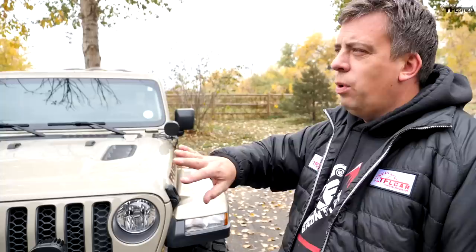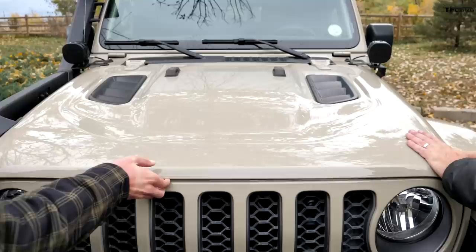They're both off-road trucks. This is a brand new Ram Rebel four-wheel drive crew cab, and this is a brand new Jeep Gladiator Rubicon with a few mods. With the mods it's like a $70,000 truck, so we'll gloss over that.